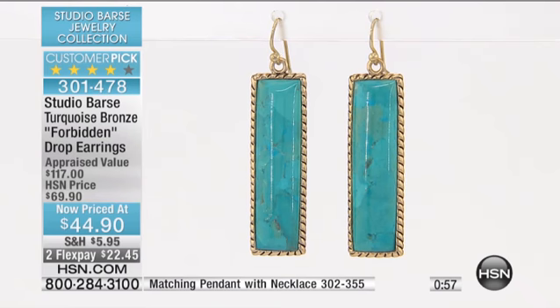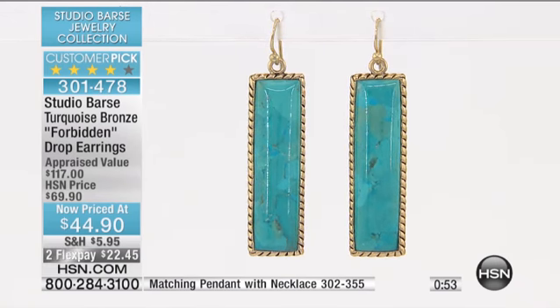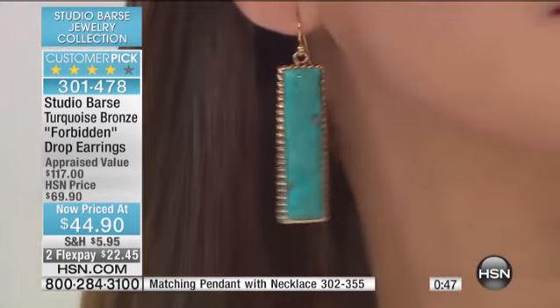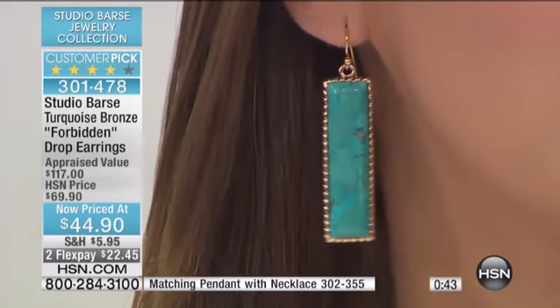Amy's going to have them on here in a second, but they look great with long hair. Sometimes earrings can get lost with long hair, but it's the Kingman turquoise that makes it pop — see how Amy's wearing it now? It's the Kingman turquoise that just makes it pop. You walk in a room and everyone looks at your earrings.